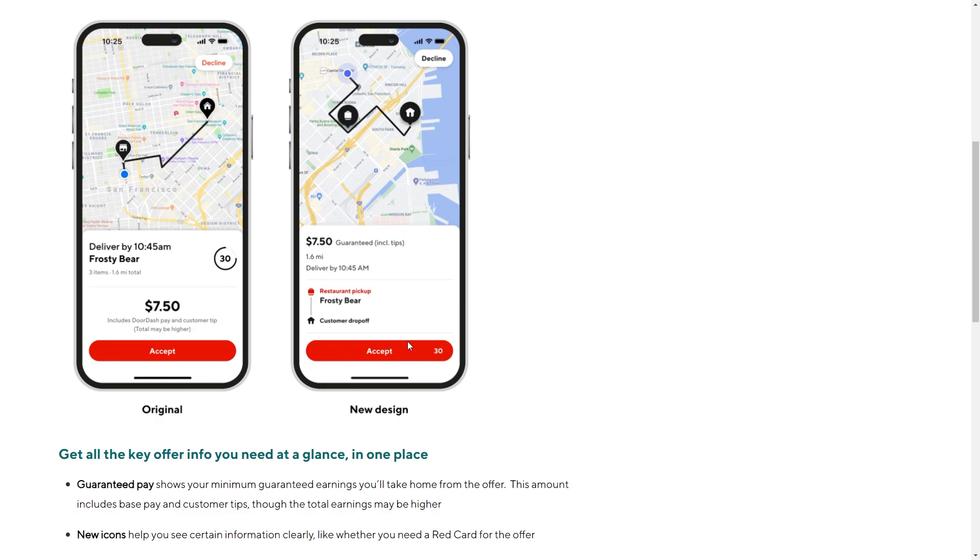However, if you decide it's not really worth your time and you'd rather not do it, there is a decline button in the top right corner which you can always click.